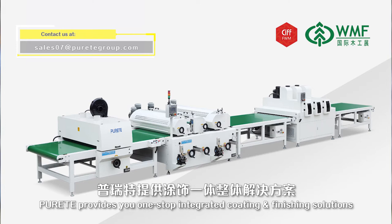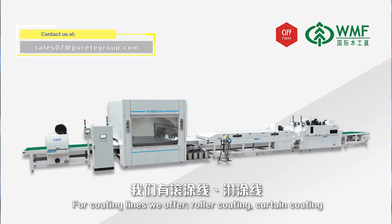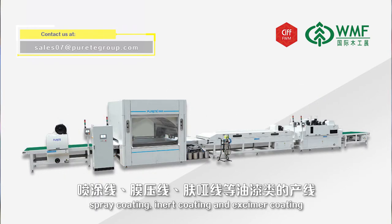Great provides new one-stop integrated coating and finishing solutions. For coating lines, we offer roller coating, curtain coating, spray coating, inert coating, and examiner coating.